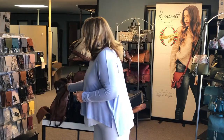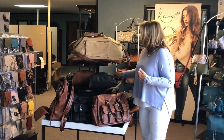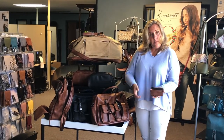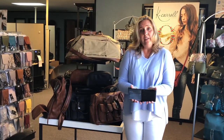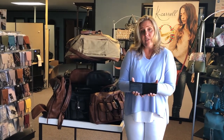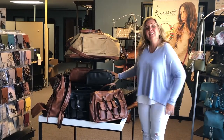We're also offering a couple different wallets to go with the men's line. You've got your card sleeve in both black pebble and camel, which also has RFID protection. We've also offered a bifold wallet with a full cash compartment and several different sleeves for your IDs and credit cards. Very excited to launch KC Men.